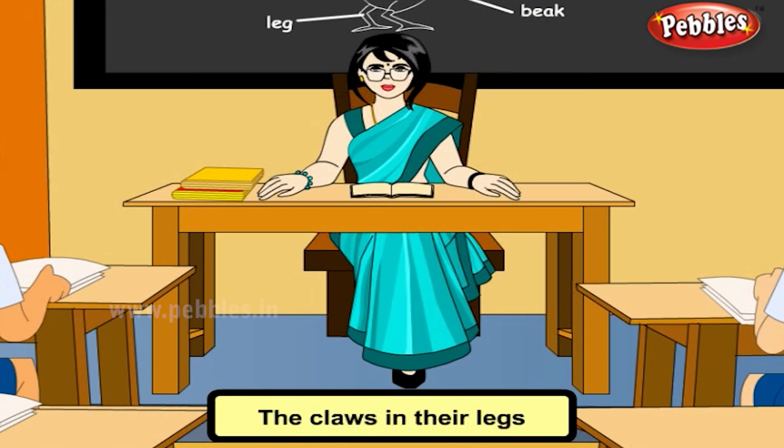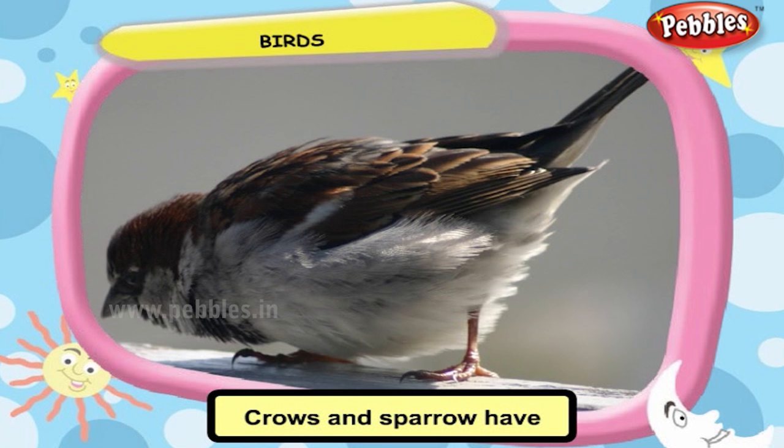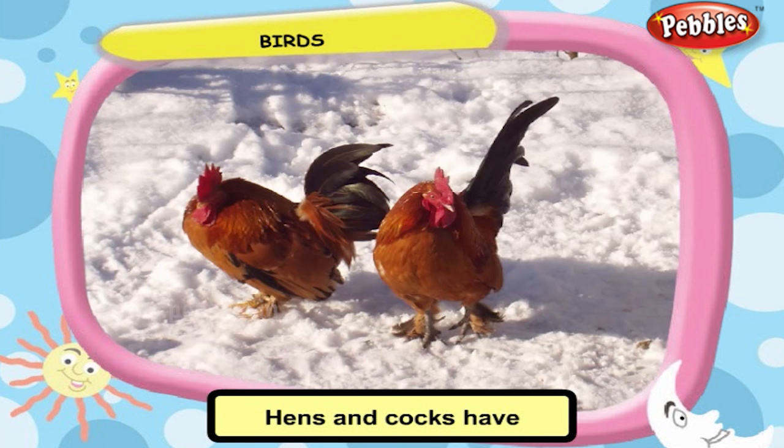The claws in birds' legs differ from one bird to another depending on their mode of life. Swans and ducks have webbed toes to swim in water. Crows and sparrows have four toes — three in the front and one in the back — to help them hold on to trees. Eagles and vultures have strong hooked claws to catch their prey firmly.